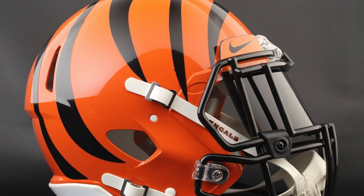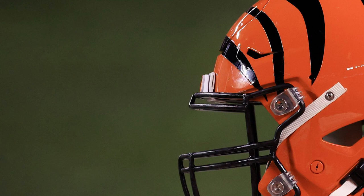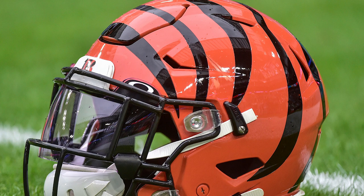The Cincinnati Bengals Riddell speed replica football helmet is a fully licensed product, made from high-quality ABS plastic. The display helmet has been painted with the team's official colors and decals to ensure it looks just like the genuine version.